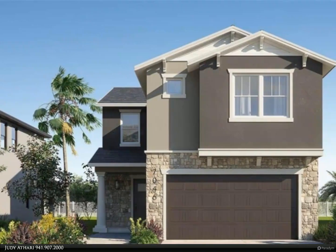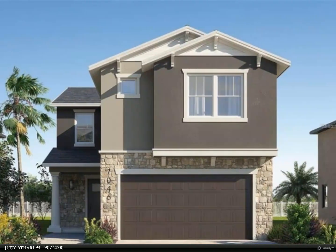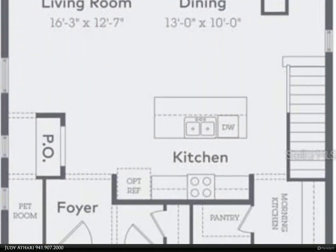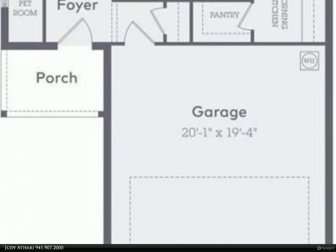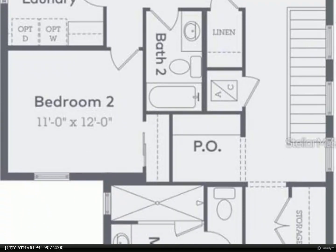This Berkshire Hathaway HomeServices Florida Realty property video is presented by Judy Athari. Under construction, this modern two-story floor plan has 2,170 square feet of open living space and features three bedrooms, a large loft, two and a half bathrooms, and a two-car garage.